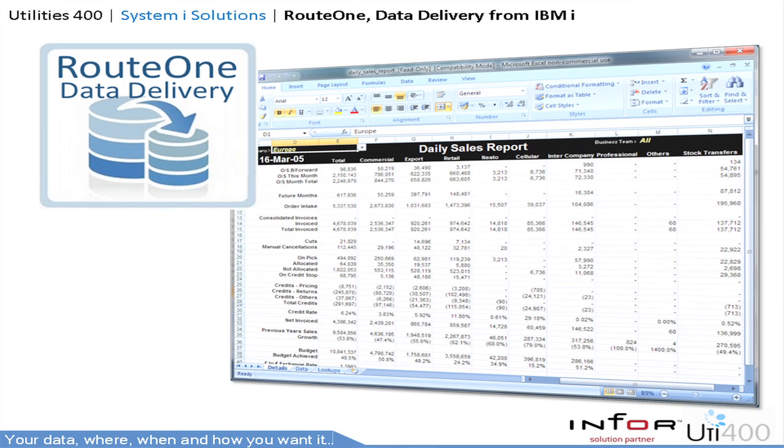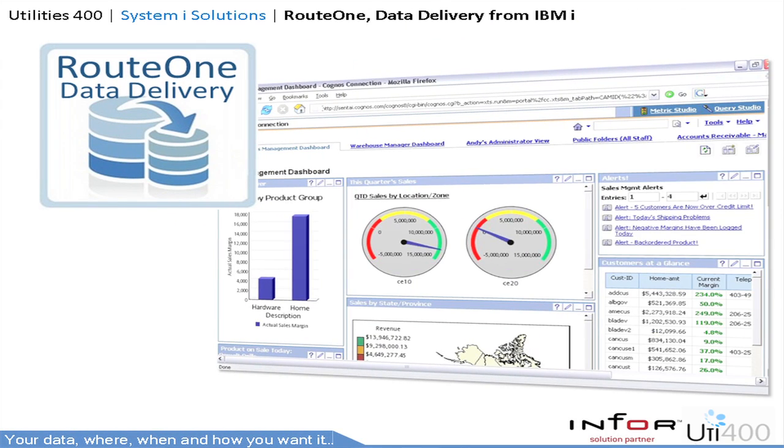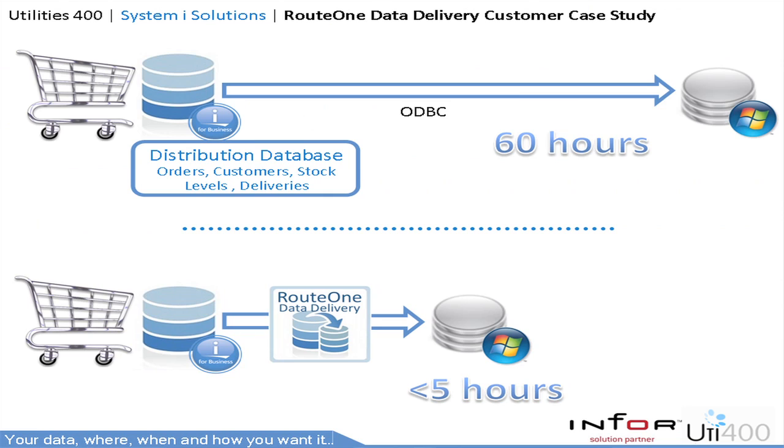In this example we have a daily sales report that is scheduled to be produced every morning and sent via email to a predefined group. Using Route 1 Data Delivery for data warehousing can be critical for rapid and reliable data mining. Route 1 Data Delivery uses the most secure and robust delivery technology available on the IBM i, which in addition to being super quick can also recover from a broken or terminated connection. That's why leading businesses use Route 1 Data Delivery as part of their critical IT processes.